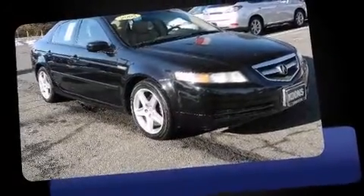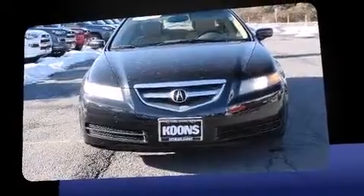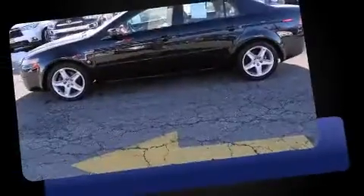Come test drive this 2005 Acura TL. It features a front-wheel drive platform, an automatic transmission, and a 3.2-liter six-cylinder engine. All of the premium features expected of an Acura are offered, including adjustable headrests in all seating positions.